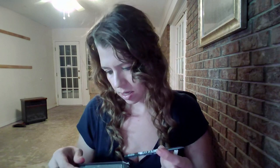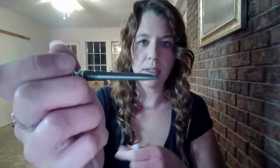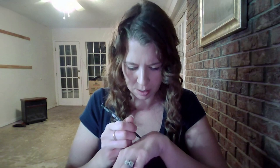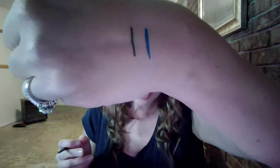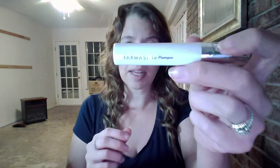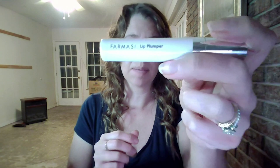Next up I have the Extra Last eye pencil — I'll swatch it. You can see the color there, it looks like it's in black. Next up I have the Farmacy lip plumper to make your lips look bigger.